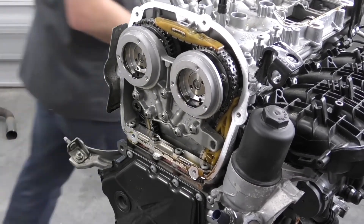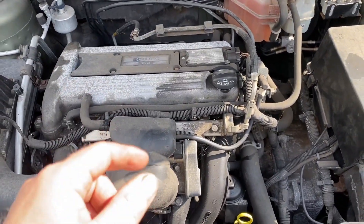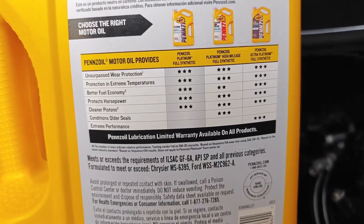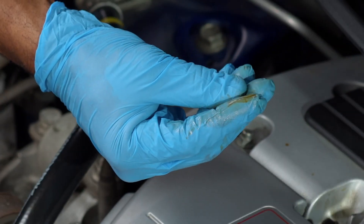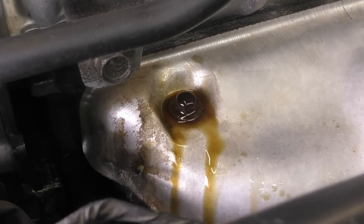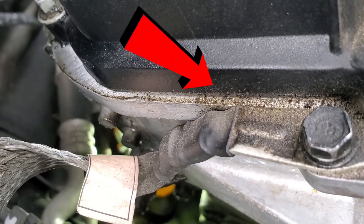Sign two: pressure drop at idle. If your oil pressure light flickers when the engine's hot, it's not the sensor — it's viscosity breakdown. Thin oil can't maintain pressure through worn bearings. Switching from 0W-20 to 5W-30 or 5W-40 often restores stable pressure instantly. Sign three: fuel smell or sticky dipstick. If you pull the dipstick and it feels tacky or smells like gasoline, that's fuel dilution — blow-by gases mixing with your oil. The fix? Shorter oil change intervals, every 3,000–4,000 miles, and better detergent packs.